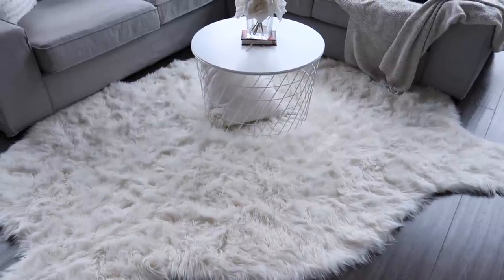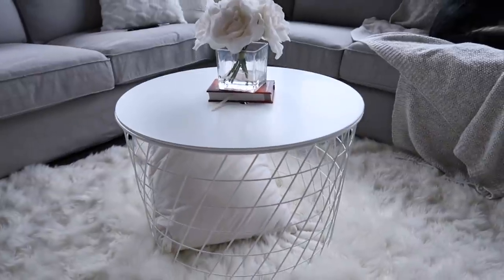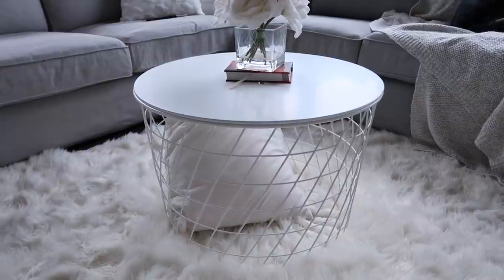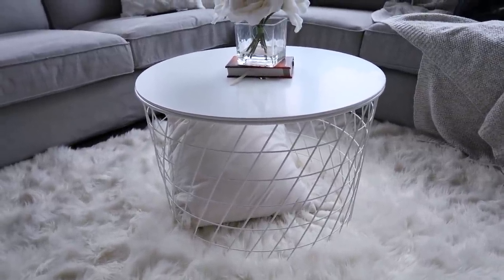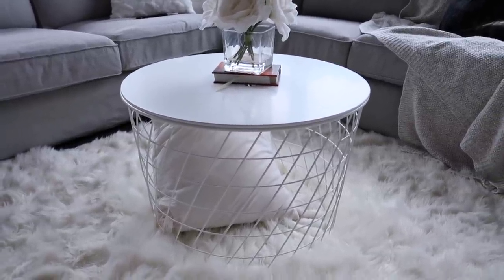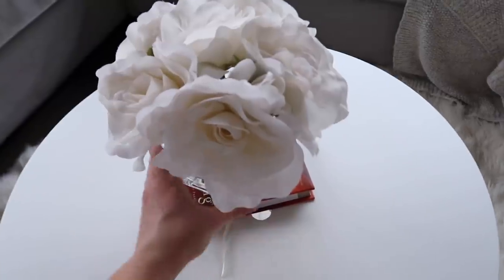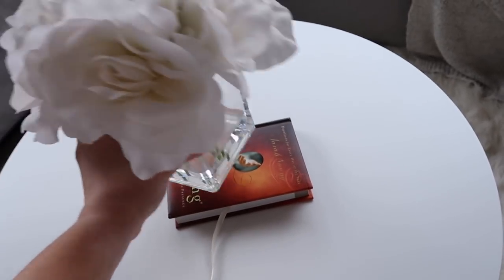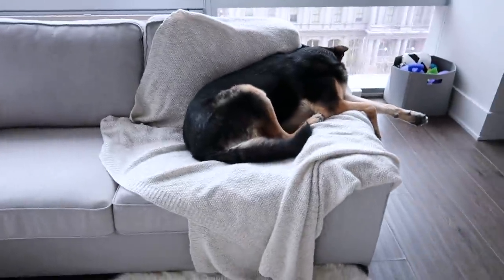I was definitely worried about getting an all-white rug with a dog who walks outside all the time, but it's super easy to clean — you just shake it out. My coffee table is actually a little basket with a lid from IKEA. I love it because I can throw extra pillows or blankets in there to keep the place tidy. It's inexpensive and super easy to clean. On top of the coffee table I have more of those little flowers from Marshall's, and underneath is my devotional book that I read on the couch every morning.